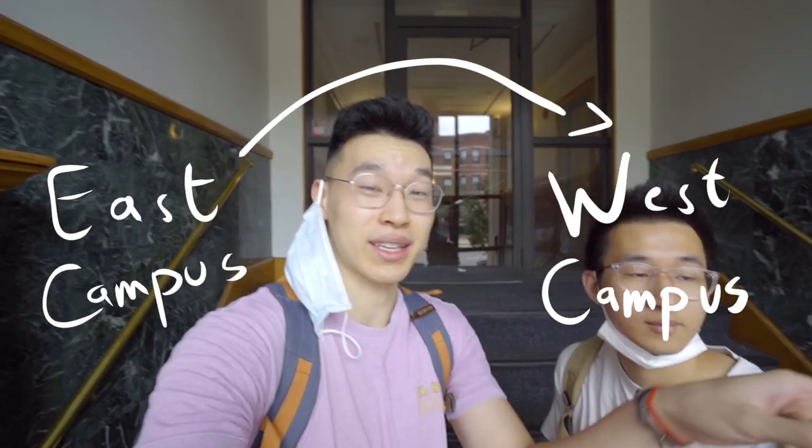So we're right in front of my apartment. I've got Frank here. The plan for today is we're going to start in east campus and work our way all the way down to west campus and maybe even Allston. Let's get started in east campus.